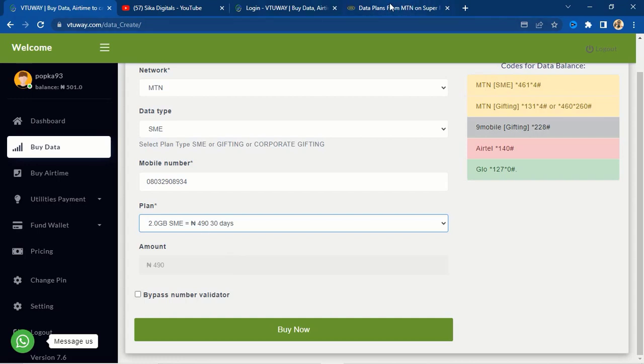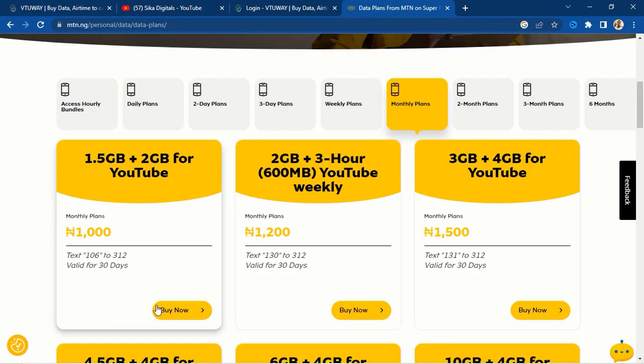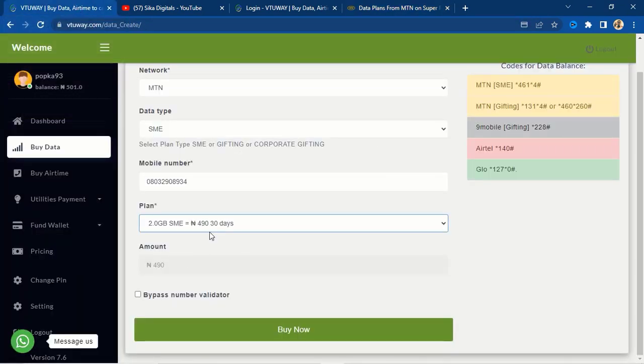Let me compare that with the MTN website. On the MTN website, they are selling two gigabytes for 1,200 naira. So subtract 419 naira from 1,200 naira — you are making more than 700 naira profit right here on a single transaction. That is absolutely amazing, and that is one way you can make quick money by selling data on this website.